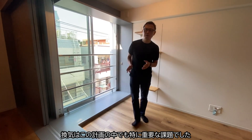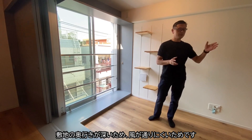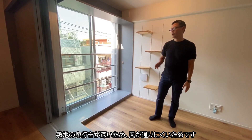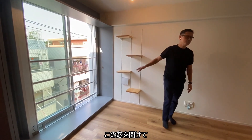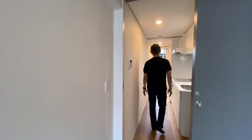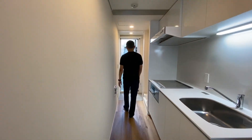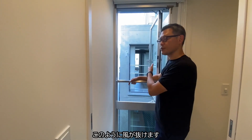Ventilation was one of the most important topics in this flat, as when the site is very deep, the wind tends not to go through. So as you open this window and go through the corridor, and open this window, and you have a neighbor's window, the wind will go through.